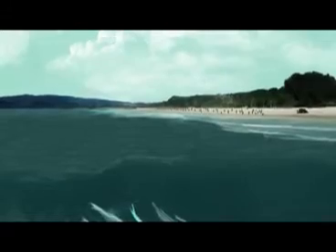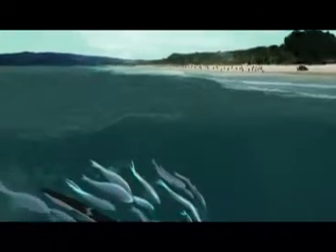36 million years ago, Peru is a very different place. There are no Andes, there are sort of proto-mountains, and we have a series of what appear to be islands and lagoons.